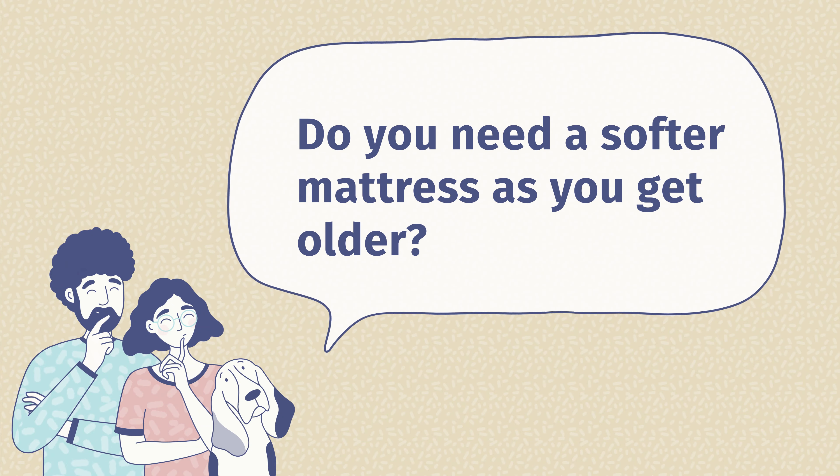Now I want to answer some frequently asked questions about mattresses for the elderly. The first question is: do you need a softer mattress as you get older? It really depends on your situation. If you have joint pain issues, fibromyalgia, or arthritis, a softer mattress could be a good idea to cradle those areas and relieve pressure on your joints. However, if you need more support, you definitely don't want to go for a softer mattress — it may not give you the support you need.